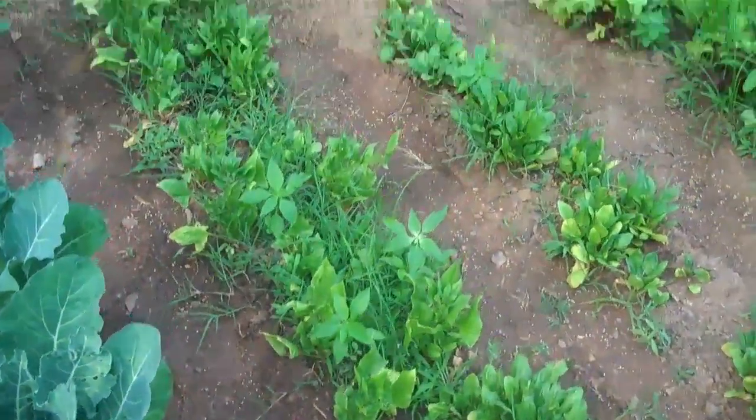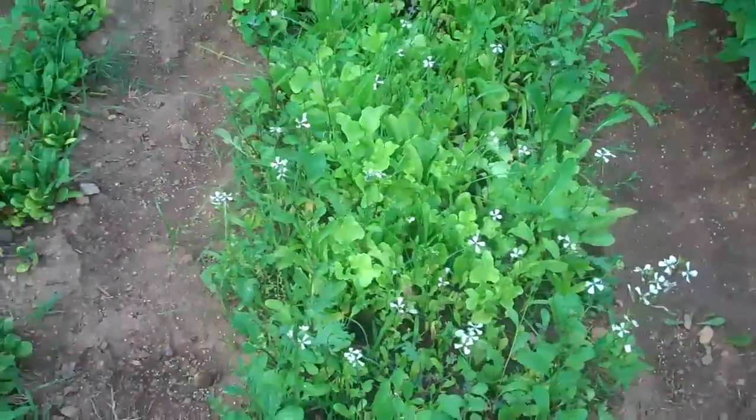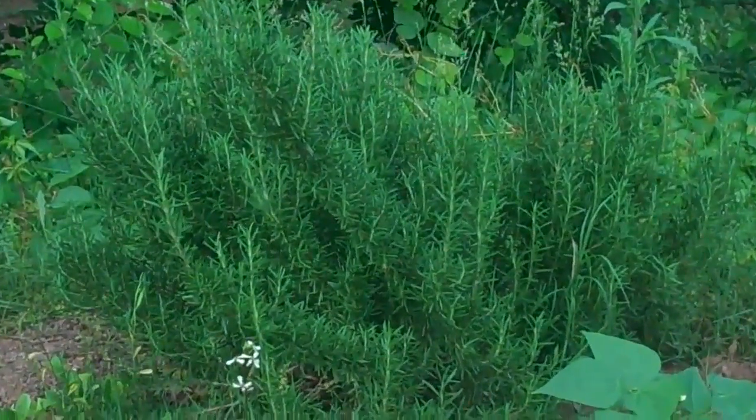And lots of spinach still coming in. I've probably had spinach at least ten times. And greens — still eating them. The rosemary loves it here.